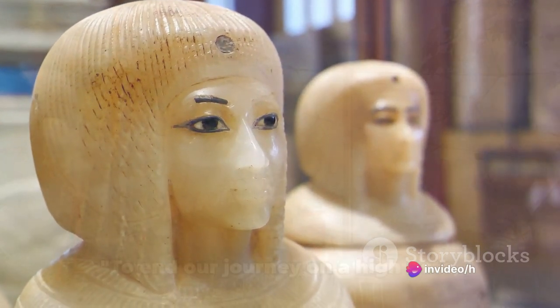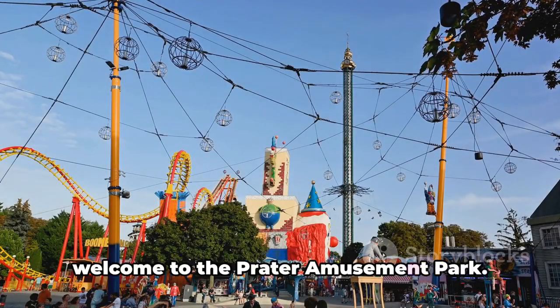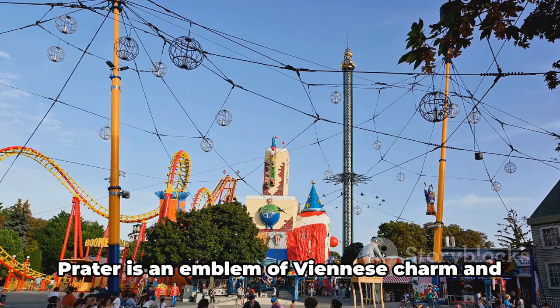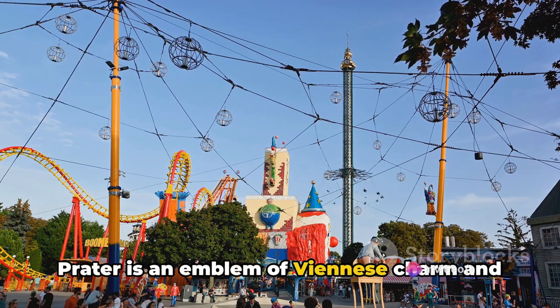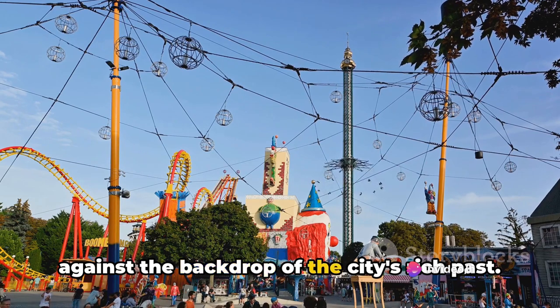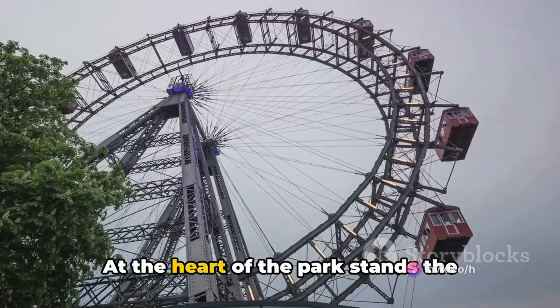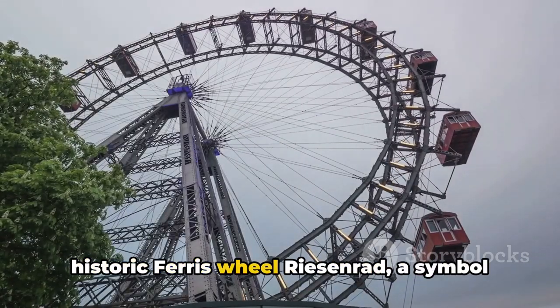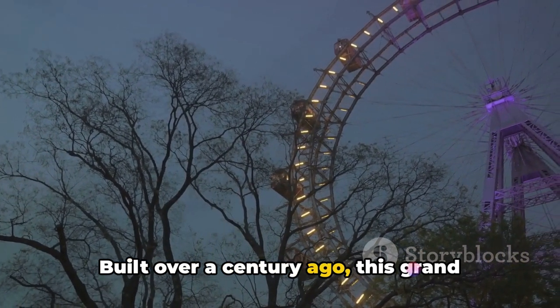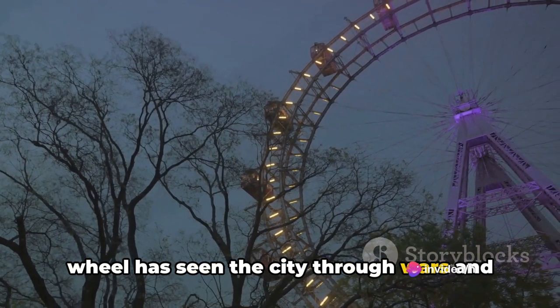To end our journey on a high note, welcome to the Prater Amusement Park. This isn't your everyday amusement park — Prater is an emblem of Viennese charm and history, a place where laughter echoes against the backdrop of the city's rich past. At the heart of the park stands the historic Ferris wheel, the Riesenrad, a symbol of Vienna's resilience. Built over a century ago, this grand wheel has seen the city through wars and peace, becoming a beacon of joy and endurance.